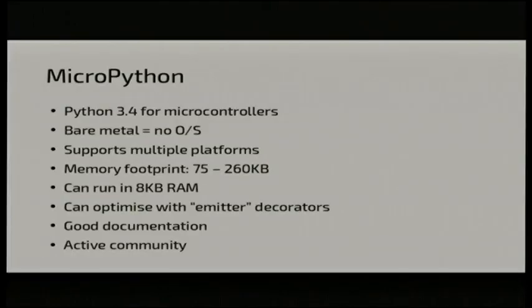In 2013, there was a Kickstarter campaign for MicroPython and the PyBoard. The intention was to port Python 3 down onto a microcontroller. What we've got today is Python 3.4 implemented not just for the PyBoard but for a range of hardware platforms. A memory footprint of 75 to 260 kilobytes, and it can run in 8K of RAM. There's a range of emitter decorators which allow you to embed Assembler into your Python code if you want to. It has good documentation, a really active community, and it's alive and kicking with plenty of opportunities to contribute.